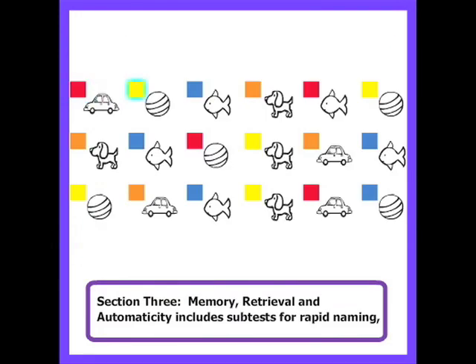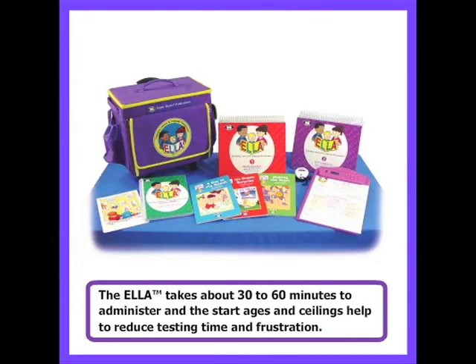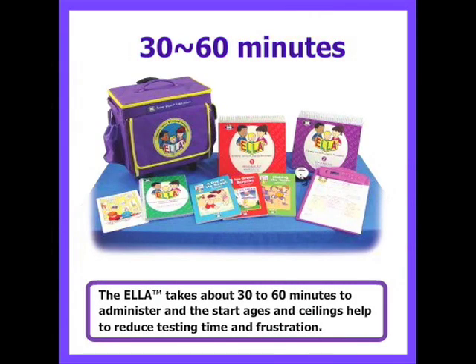Section 3, Memory, Retrieval, and Automaticity, includes subtests for rapid naming, word associations, and three levels of story retell. The ELA takes about 30 to 60 minutes to administer, and the start ages and ceilings help to reduce testing time and frustration.